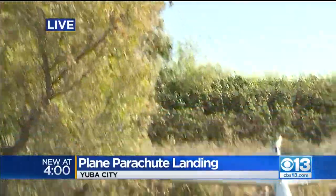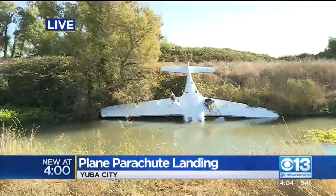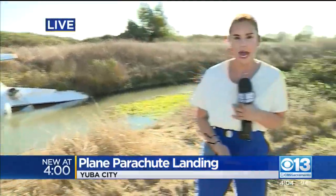At last check here in Yuba City, gusts are up to about 35 miles per hour from the north, and that's been picking up here in the past hour or so. Coming up next at five, we'll tell you how often these parachutes are used in these lifesaving measures.